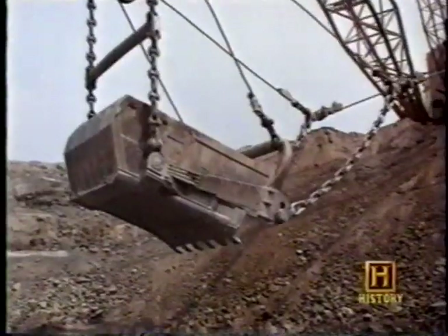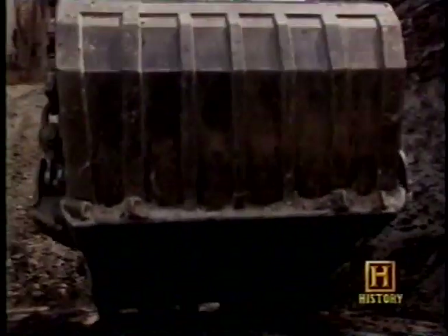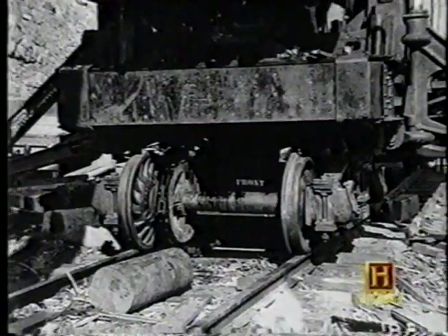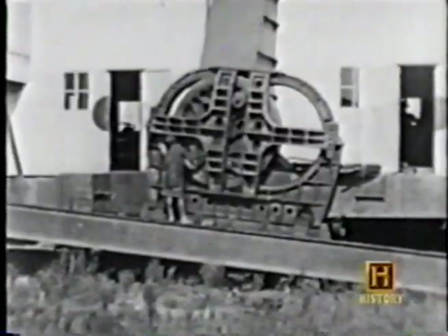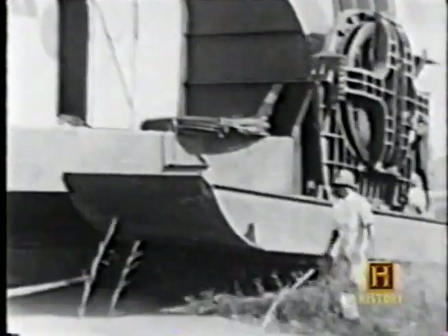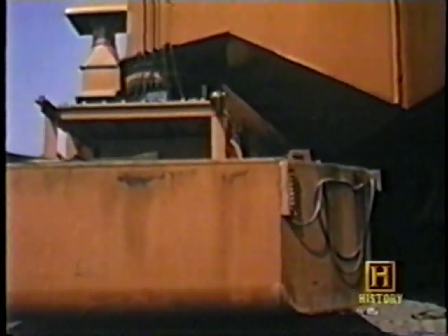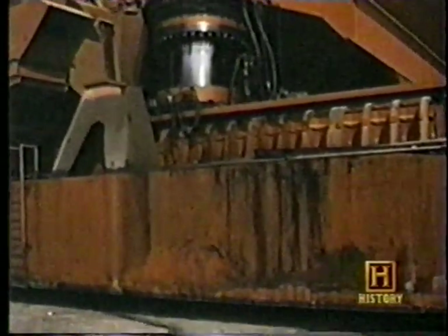Its bucket could hold 220 cubic yards of material. This monster didn't roll or crawl around the job site — it walked. When draglines were developed in the early 1900s, they were mounted on rail trucks. Initially they had problems sinking in the ground, so a new method was invented by Oscar Martinson in 1913: the walking dragline. With hydraulic shoes 131 feet long, Big Musky stood up, scooted back, and sat down.